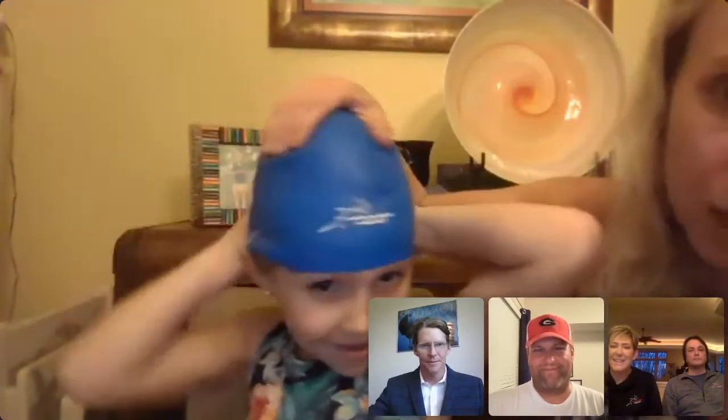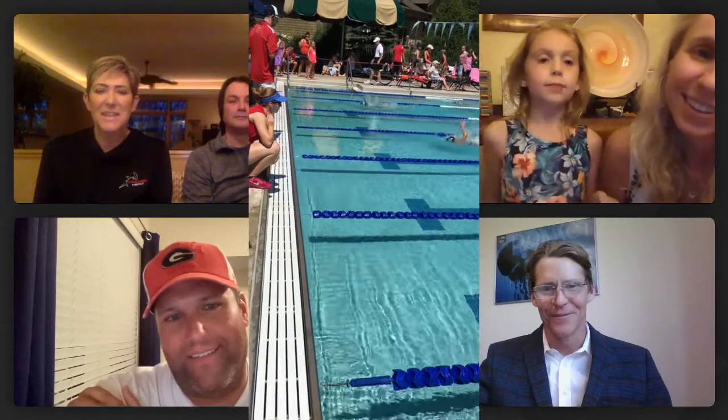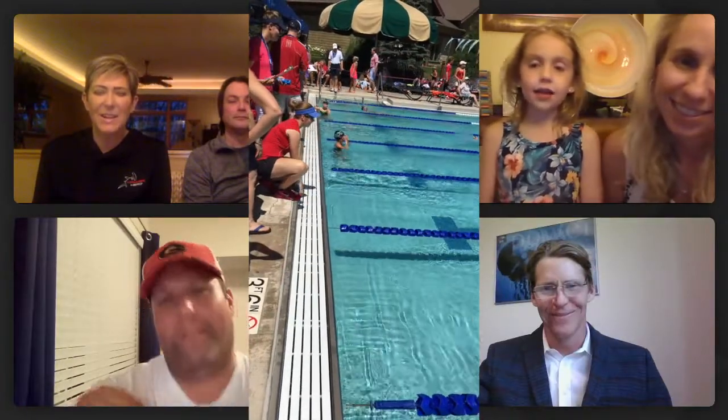I'm very grateful that Coach Derek gave us one of these at the beginning because I really think it's helped her a lot. She thinks it's super cool that it has the JCC on it — kids want to feel cool and part of a team. I like how when I'm doing backstroke and I hit my head on the wall, it doesn't hurt at all, and I like how it makes me go faster. She swims three to four times a week and this still looks brand new.